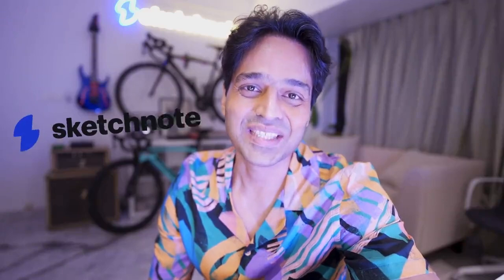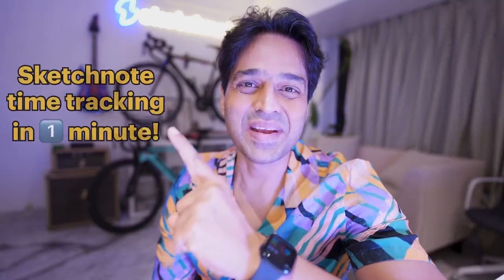Managing a remote team is all fun and games and a lot of Zoom calls. But the real challenge today is that your team spends optimal time on their task. But how do you monitor this for your remote teams across various time zones? Simple, with Sketchnote time tracking. Let me tell you all about it in one minute.